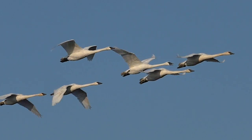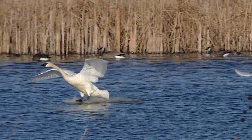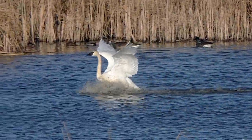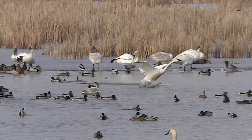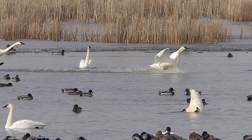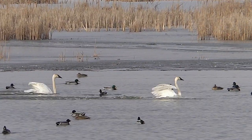If trumpeter swans had a boat, they'd make good water skiers. They get plenty of practice, landing at 20 mph on huge paddles flared to skate across the surface. Then, wings retracted, they simply ski to a stop and settle down to float.